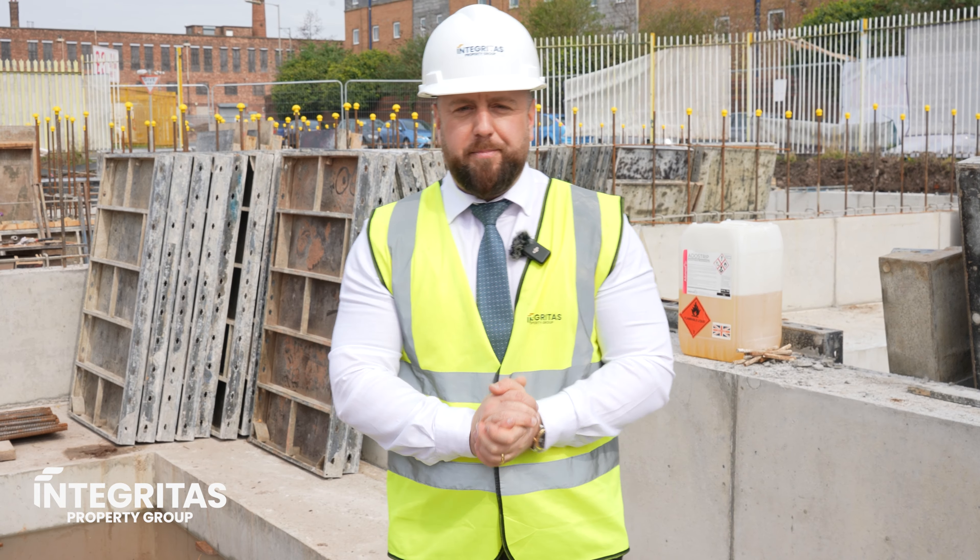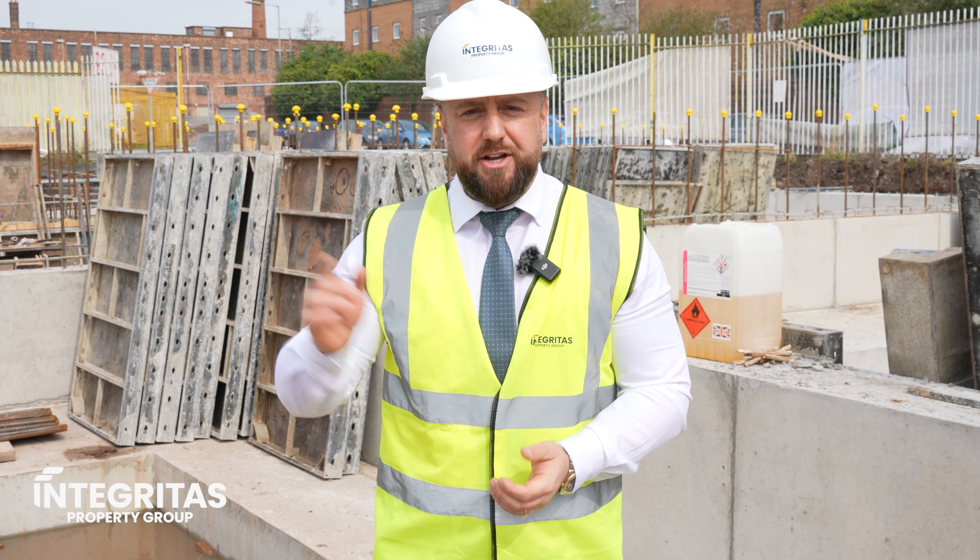So just to recap, what is it that we're building here at Central Point? Central Point forms the second phase of our master development here in the L3 postcode of Liverpool. This is just north of the city, an extension of Liverpool city centre. Bastion is the first phase, Central Point is the second.